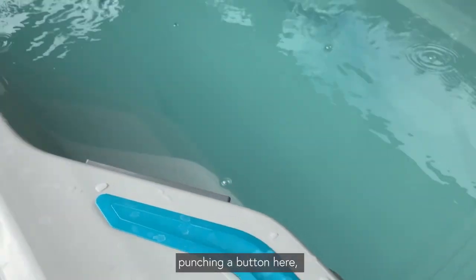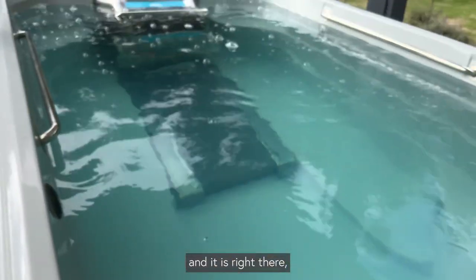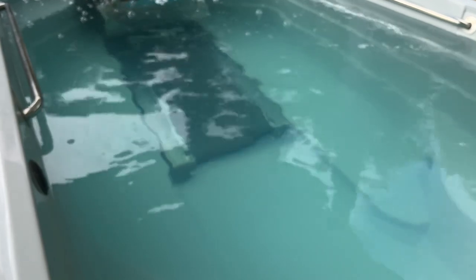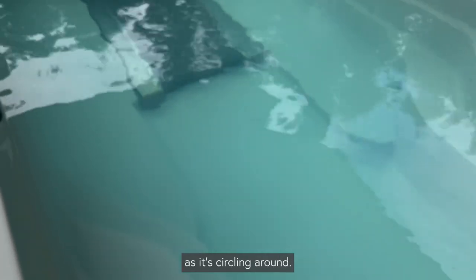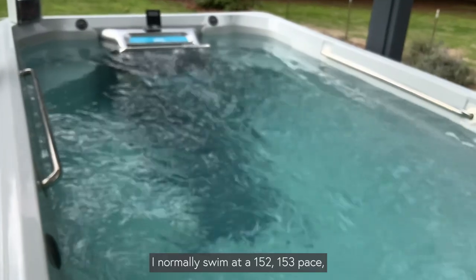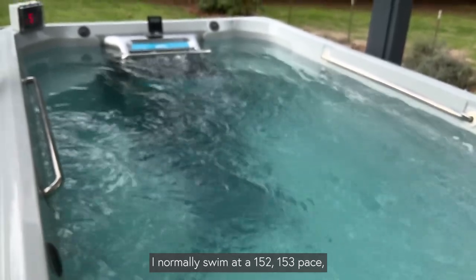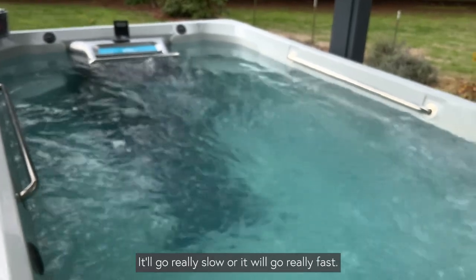I will turn on the treadmill so you can see it operate — punching the button here. You'll see the letters come across the treadmill as it's circling around. I normally swim at a 1:52–1:53 pace, and I am able to push it to a 1:35. It'll go really slow or it will go really fast.